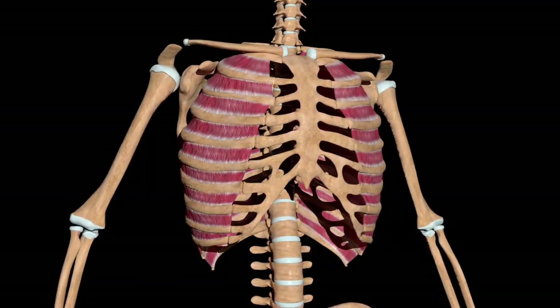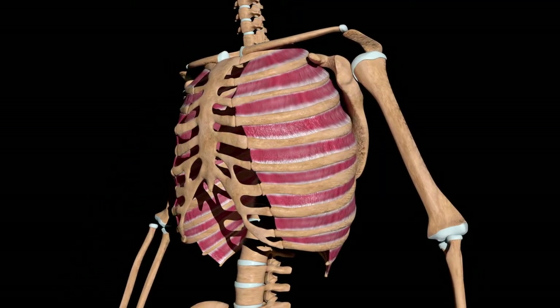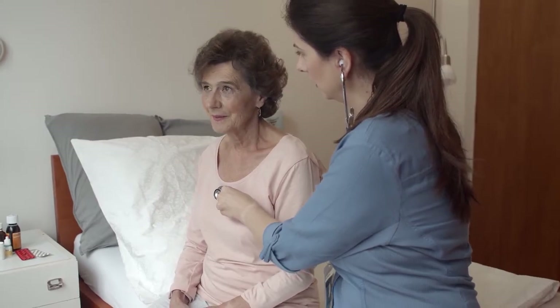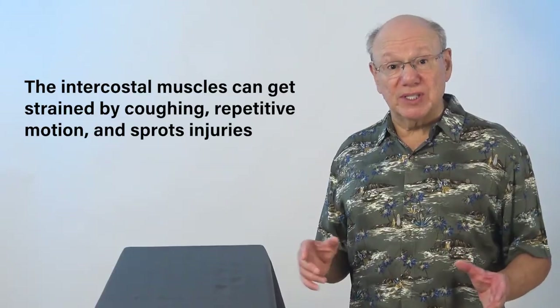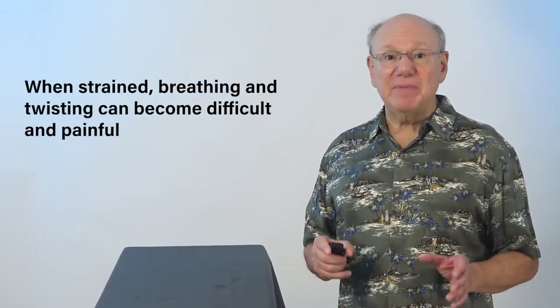Costa is Latin for rib. The intercostal muscles are the muscles that run between your ribs. The primary purpose of the intercostal muscles is to help with breathing by expanding and contracting your chest. The intercostal muscles can get strained by coughing, repetitive motion, and sports injuries. When strained, breathing and twisting can become difficult and painful.